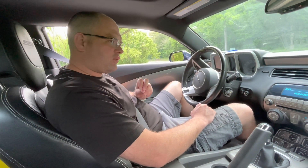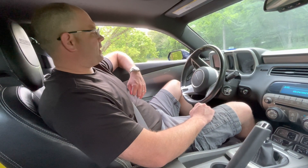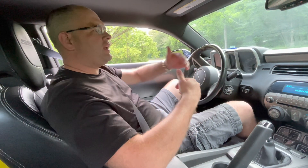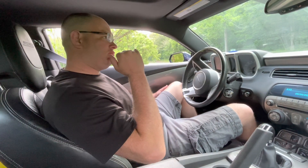I asked the previous owner if he put a mass airflow sensor on it, and he said he did — about a year and a half ago. So I went and put another aftermarket mass airflow sensor on it, and it was the same problem. I checked wiring harnesses and everything else, and thought I'd better try something different.